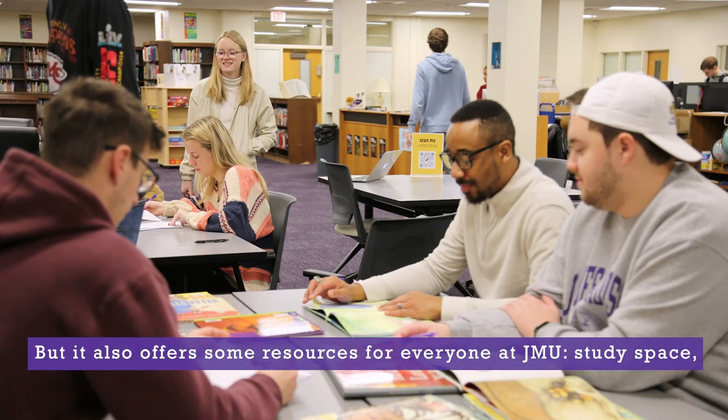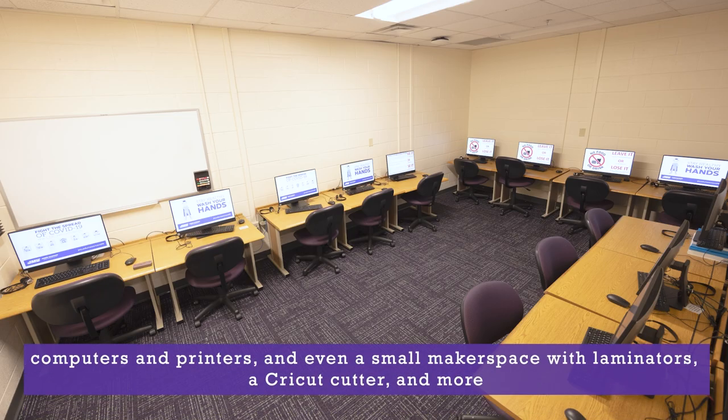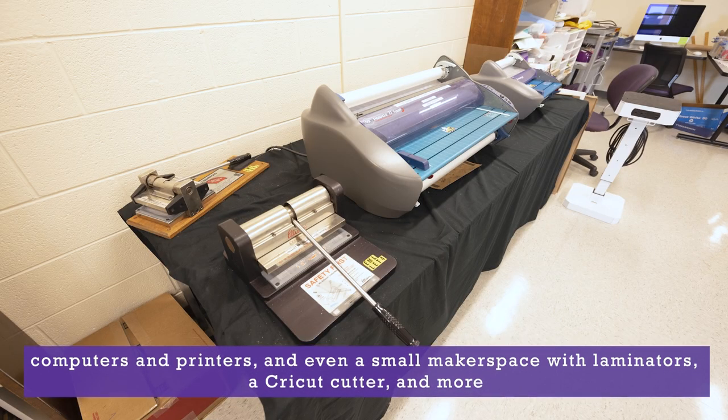But it also offers some resources for everyone at JMU: study space, computers and printers, and even a small makerspace with laminators, a Cricut cutter, and more.